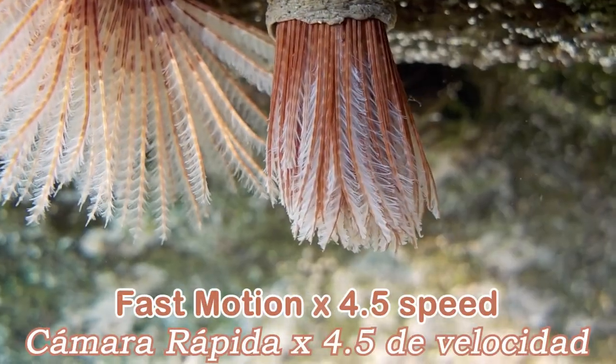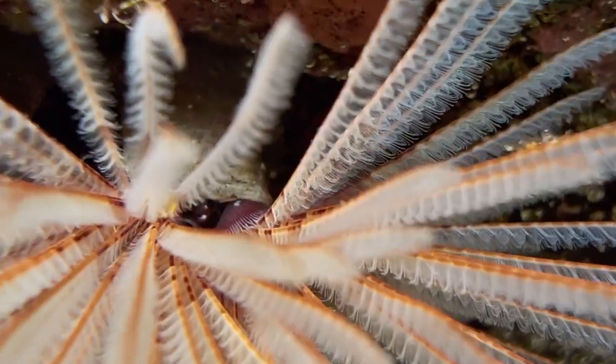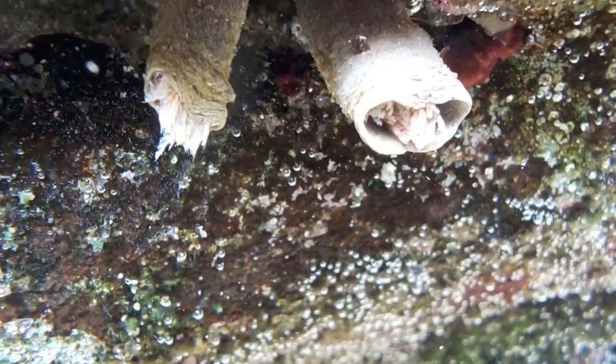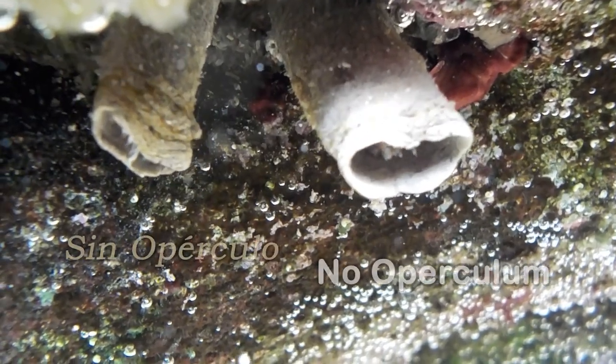The Feather Duster Worm stays attached to its rock for its whole life. Because the radioles have light-sensing spots, they use them to sense danger, and the worm can quickly retract its radioles when it senses a possible threat. There is an operculum that seals the end of the tube when the worm retracts — the operculum serves as a lid or cover to the little creature's home.